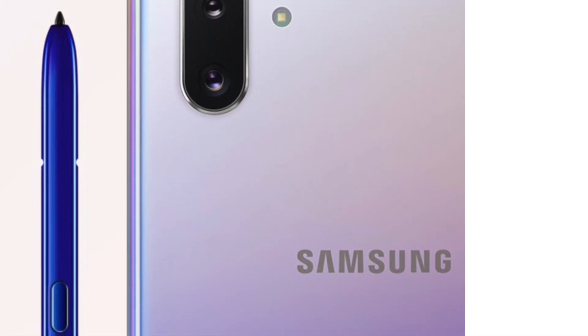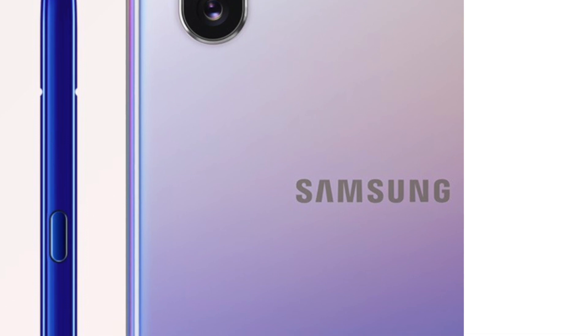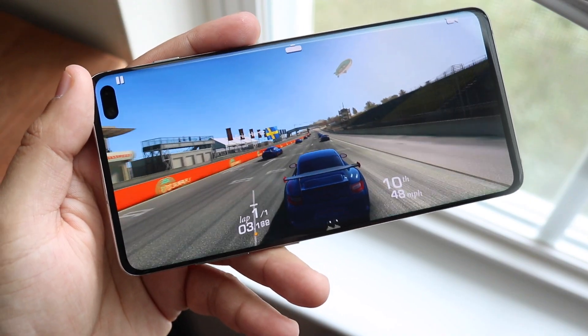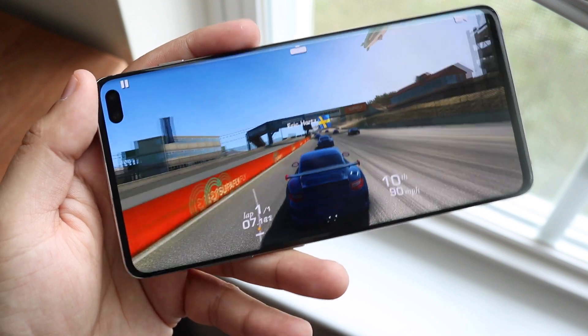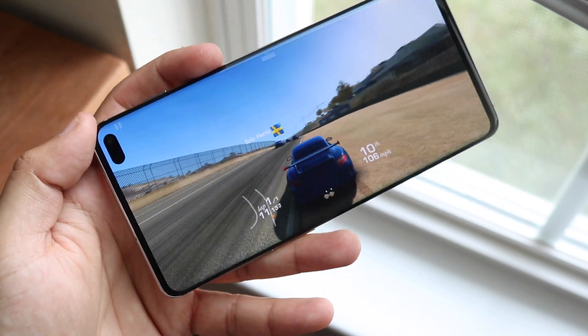Right now, it's not even a competition — the S10 Plus is a far superior phone to the Note 10, and I don't understand why they made these choices. It's still a super expensive phone. If this were like a $750 phone similar to the iPhone XR, I'd give them more leeway, but selling the Note 10 for this much money just doesn't make sense.